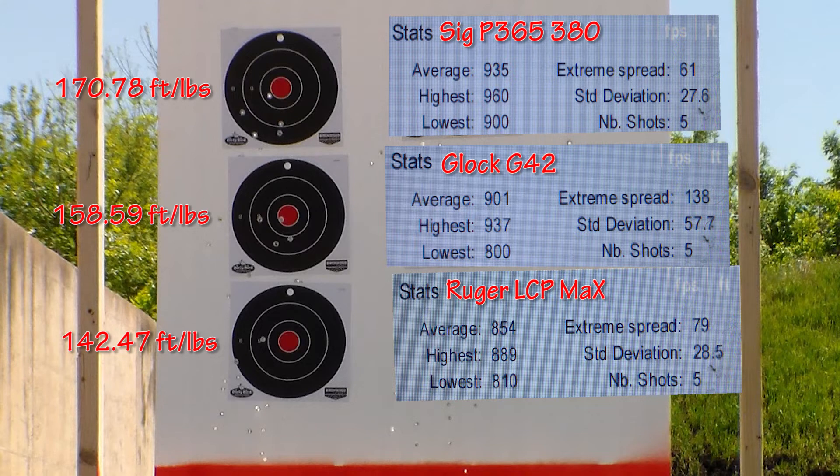For the Glock G42, we had an average velocity of 901 feet per second. Highest was 937, lowest was 800 feet per second — a difference of 138 fps. Average energy comes out to 158.59 foot-pounds of energy, likely dragged down quite a bit by that 800 fps round.